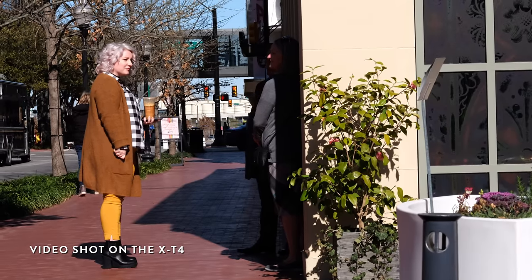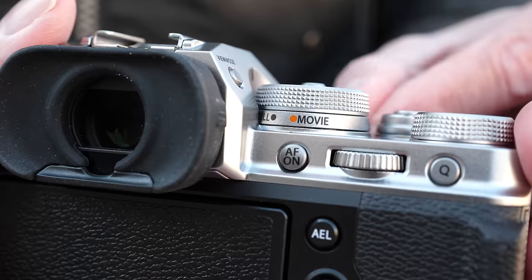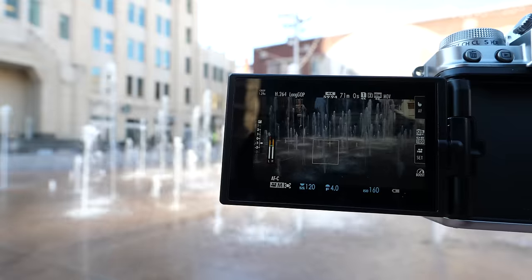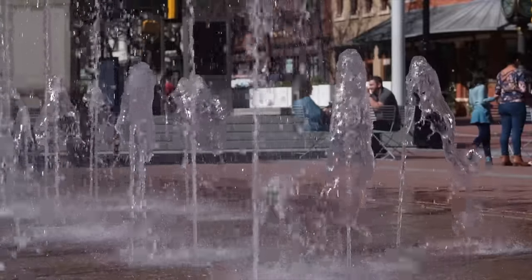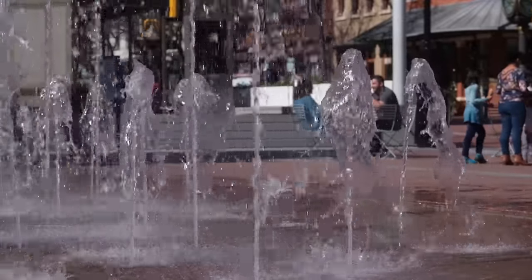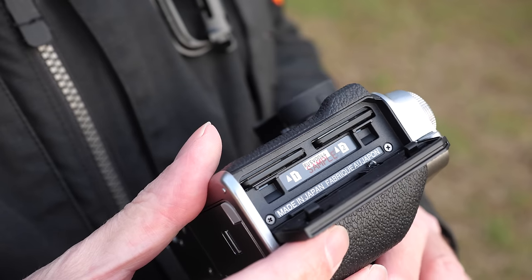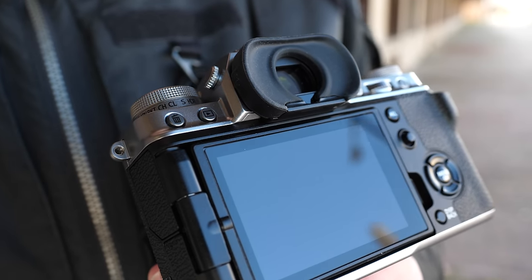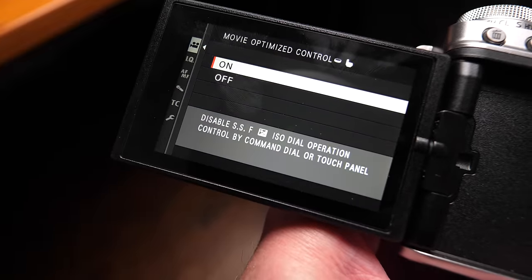In this video I've got footage I want to share and I want to go through the biggest differences in the X-T4. We have a new dedicated movie mode, much improved autofocus performance, in-body image stabilization, a flip screen, a new battery, 240 frames per second in HD for 10x slow motion, dual card slot recording for backup, an F-Log view assist, crop factor considerations, and a new movie optimized control allowing adjustments via touchscreen or command dials.